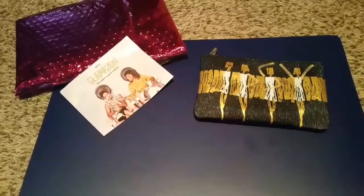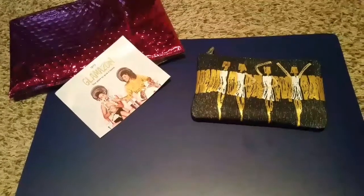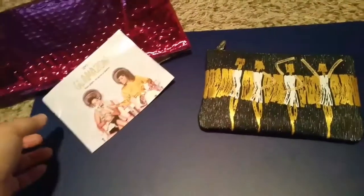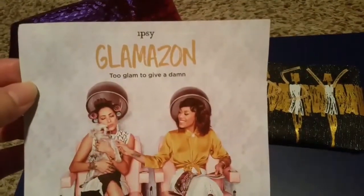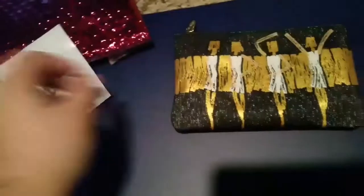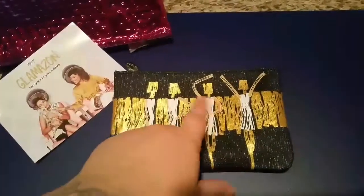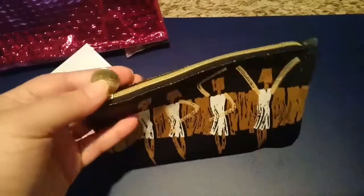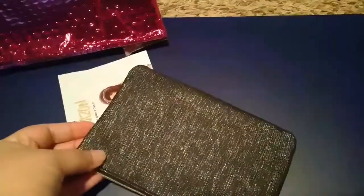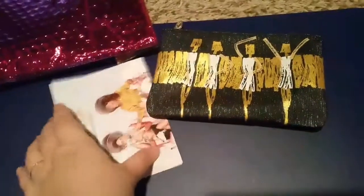Hey everyone, it is mom of four Nicole and I am coming to you with an ipsy unboxing for September 2016. The theme is 'Glamazon: Too Glam to Give a Damn.' This bag spells ipsy — I-P-S-Y — and it's got a cute gold zipper with a glittery look.